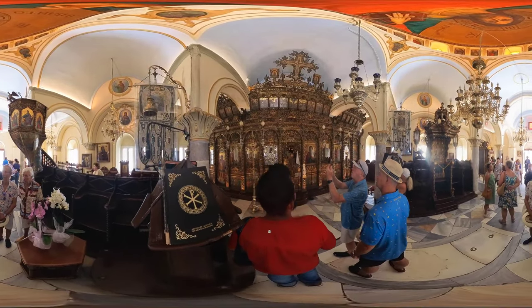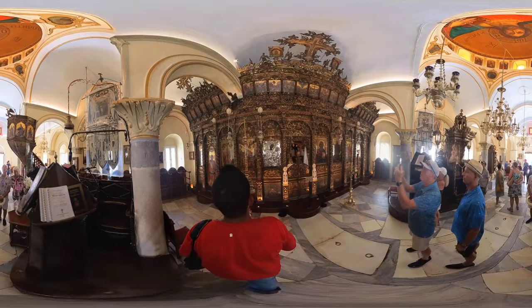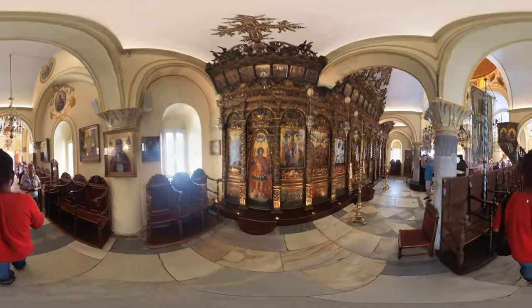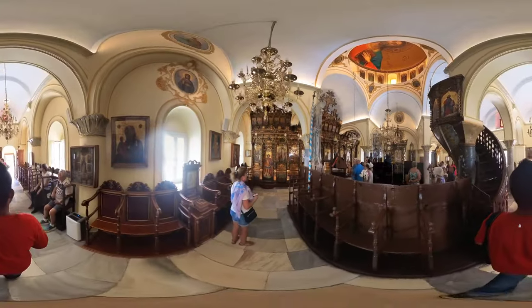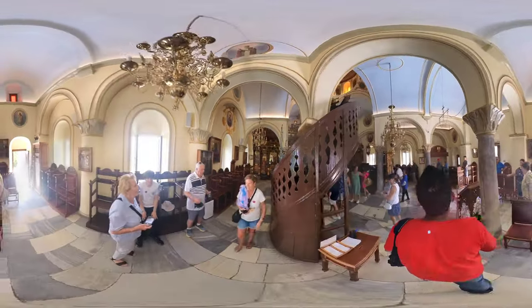The Monastery's most notable art pieces are its icons. These religious paintings are not only objects of veneration, but also treasures of artistic and historical value. Inside the Monastery, you'll also find a remarkable wooden carved iconostasis — a partition that separates the nave from the sanctuary in an orthodox church.